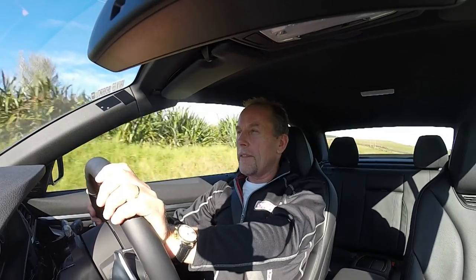Second part of our brain teaser — what do you call a coupe that's not a coupe? Well, you call it a convertible.